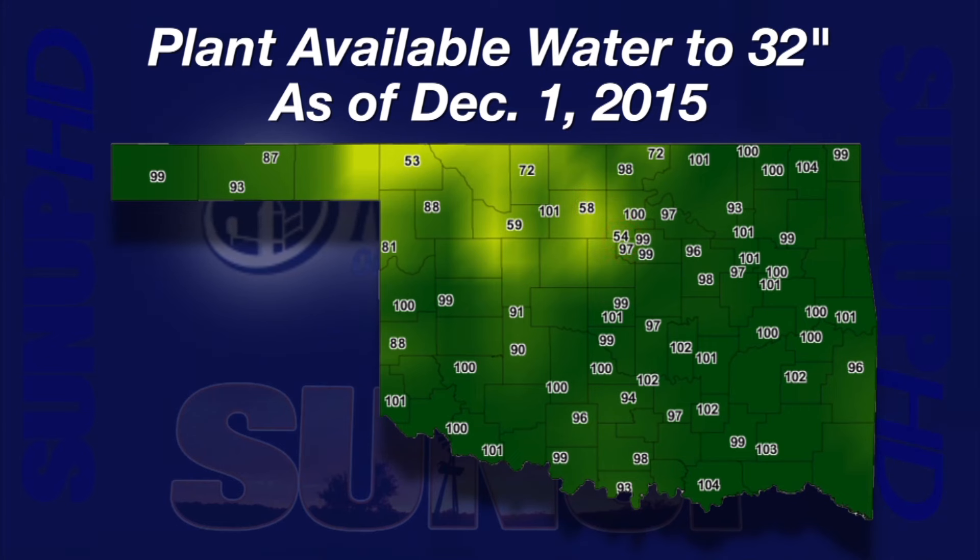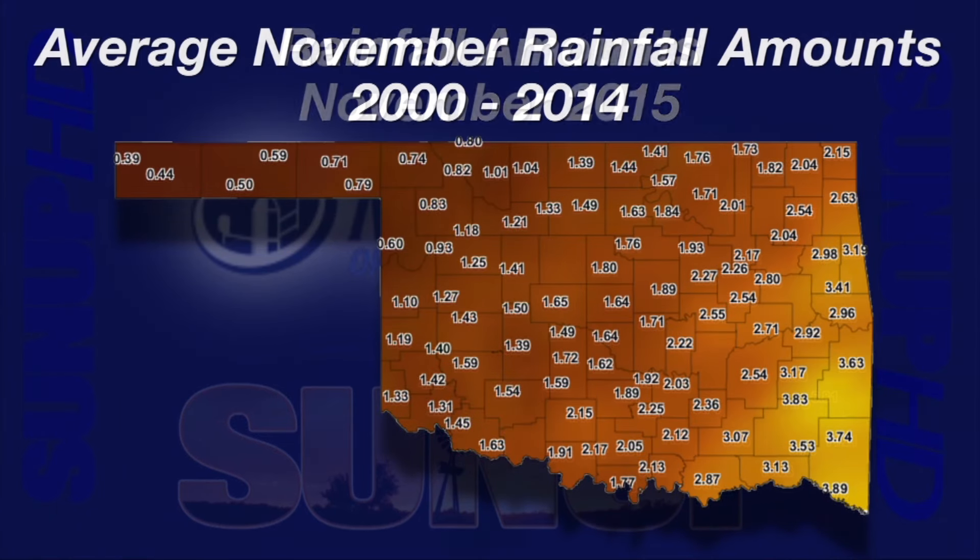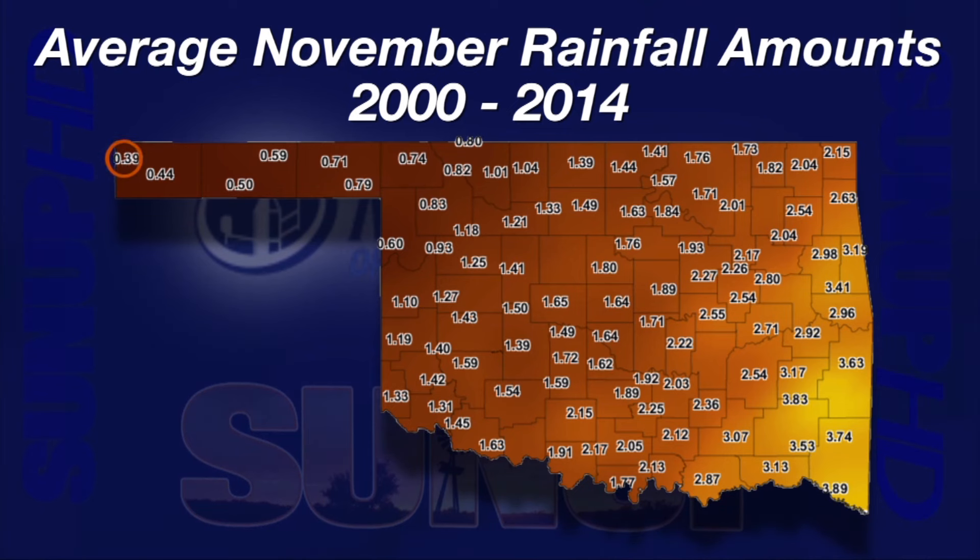These lower percentages come from deeper, drier soils. For the month of November, all Mesonet sites came in above their 15-year average for total rainfall. Boys City was only a quarter inch above their long-term average rainfall, while Mount Hermon had over 11 inches above its November average. The 15-year average November rainfall amounts ranged from 39 hundredths of an inch at Kenton to 3.89 inches at Idabel. A number of places in eastern Oklahoma had close to 300% of their average rainfall this November.